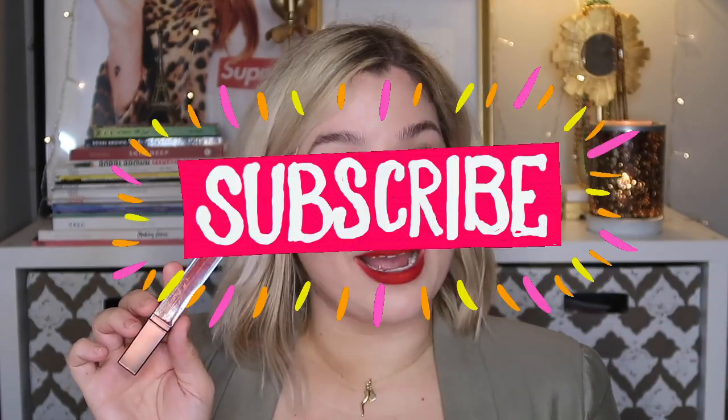And if you have no opinion, press the subscribe button right now because I have tons more opinions where this one came from.